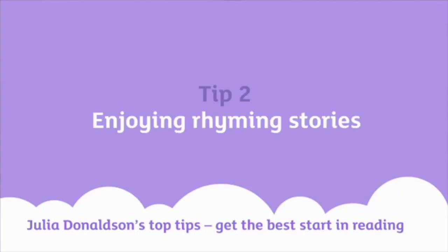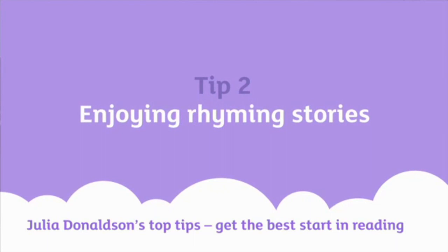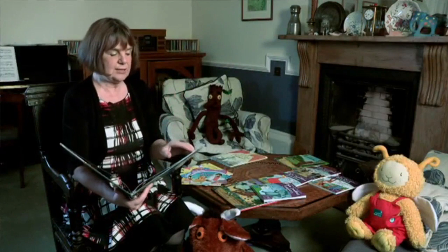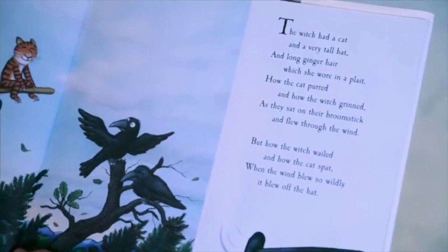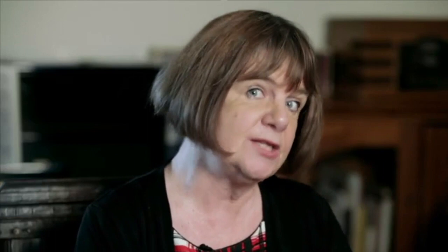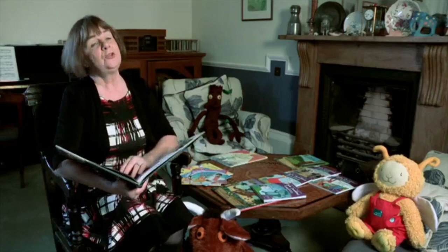My second tip would be to try and include a number of rhyming stories. This will introduce the child to a lot of patterns and repeated sounds, like: "the witch had a cat and a very tall hat, long ginger hair which she wore on a plait." So your child will start to recognise these sound patterns, which are going to be very important when they are learning to read. And the other great thing about rhyming books is that the child just learns the books off by heart.